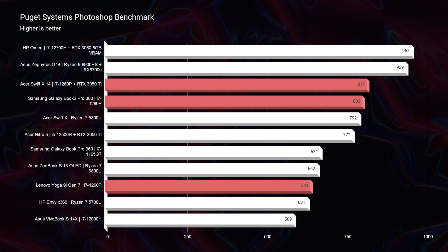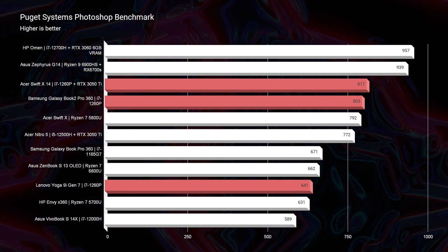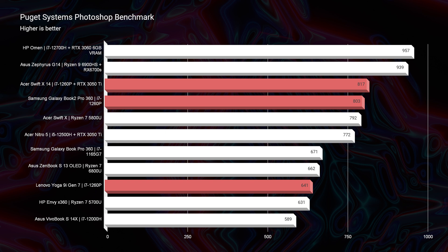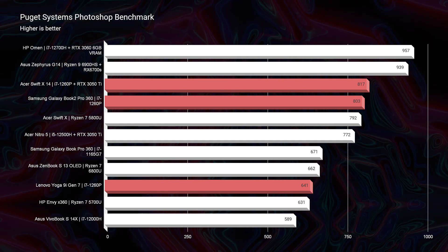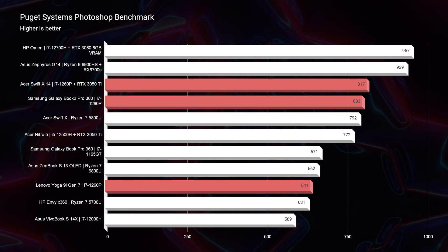This tells me there's a difference not only between a dedicated GPU and a non-dedicated GPU i7-1260p, but also the specific laptop you put that CPU into. All these laptops were run at maximum fan mode during the Photoshop benchmark. Between the Lenovo Yoga 9i Gen 7 at 641 and the Galaxy Book 2 Pro 360 at 803, there's a substantial performance difference. The Samsung Galaxy Book 2 Pro 360 is the best laptop I've personally seen so far with the i7-1260p.